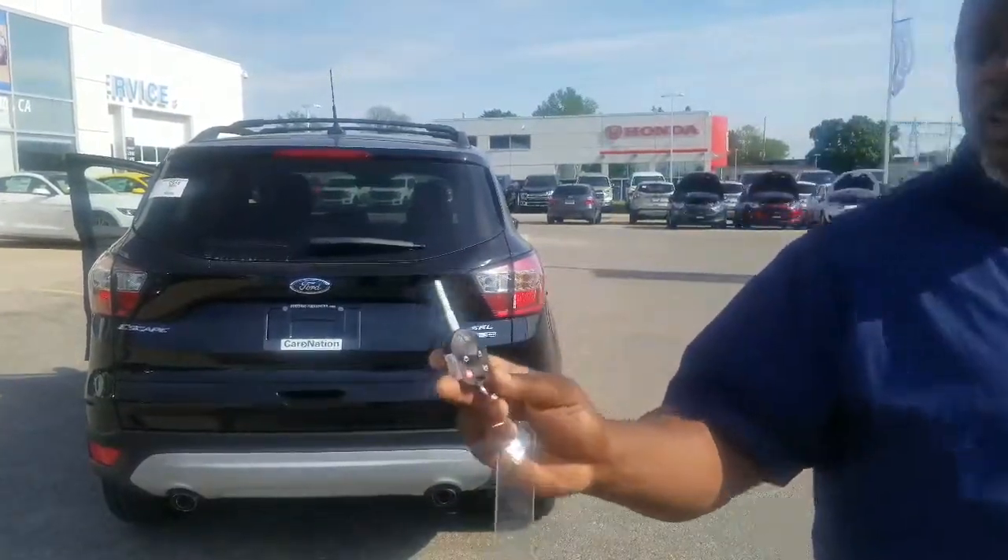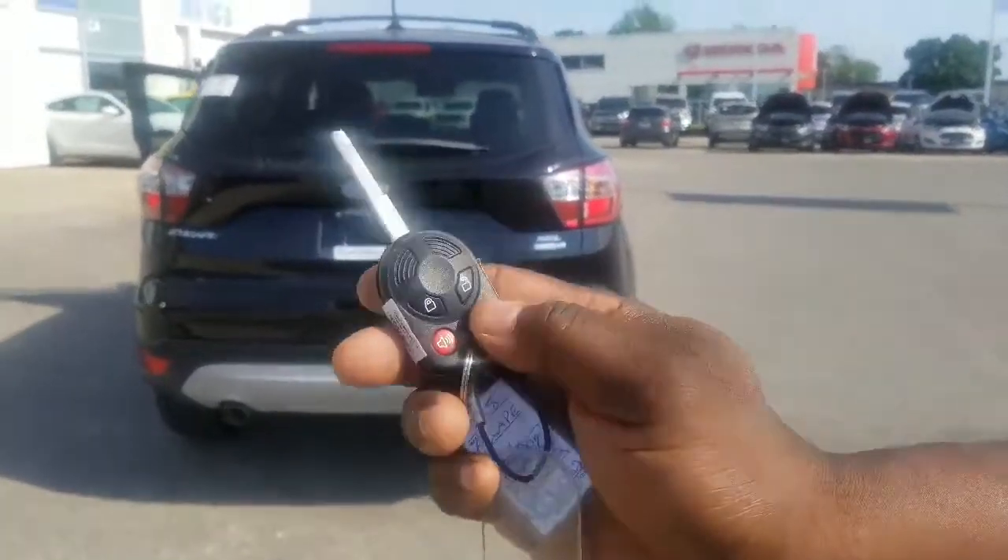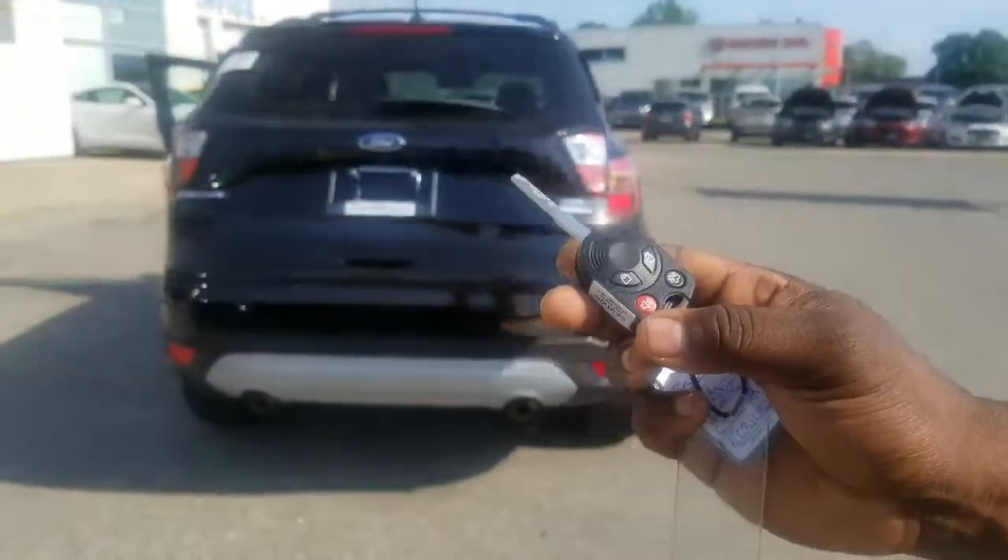this has a power liftgate. Now in order to use the power liftgate, you're going to have to press this button twice — it says 'two in power.' Pretty simple.